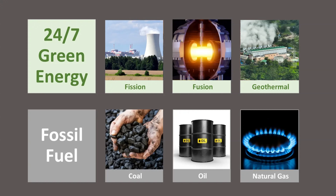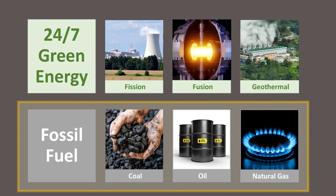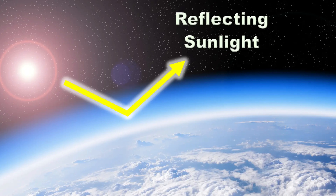One, it does R&D to drive down the cost of 24-7 green energy to below that of fossil fuel. And two, it does R&D to determine how to reflect sunlight back into outer space to cool the planet and offset global warming. Obviously, we would want to do this at a reasonable cost and without harm.